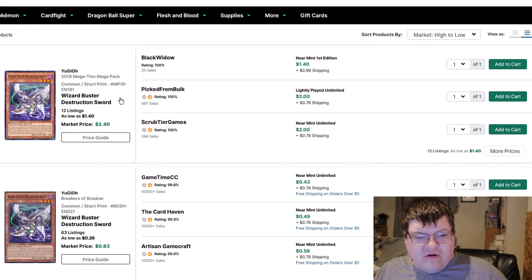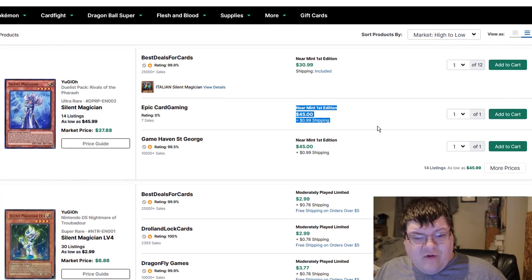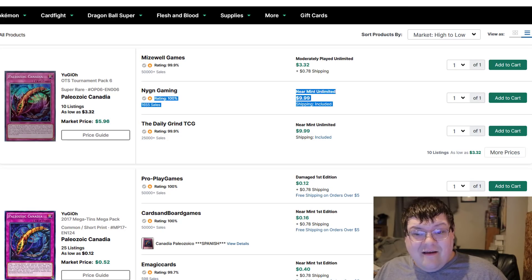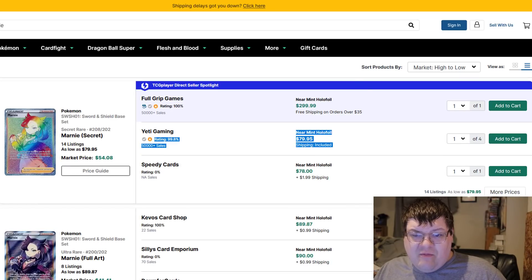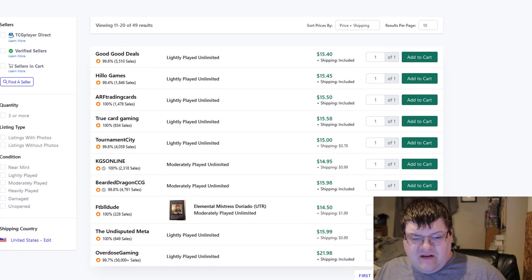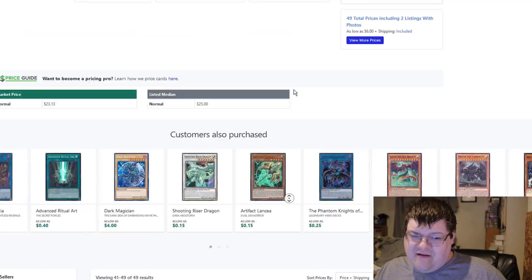Wizard Buster Destruction Sword — the Megaton versions are $3. I don't know why. Silent Magicians are $46 now — I also don't understand this. Thank you, Rivals of the Pharaoh. Paleozoic Candinas are $10 as well? Marnie is also on buyout status here — these are $91, on up to $100. The Rainbow copies are at $80 right now. What a trippy time to be alive. Elemental Mistress Doriato — $16, $17. Nobody's going to pay that, man.